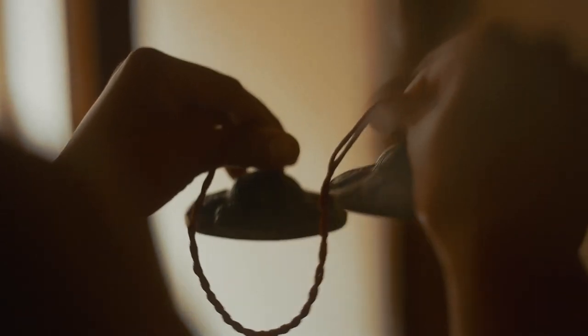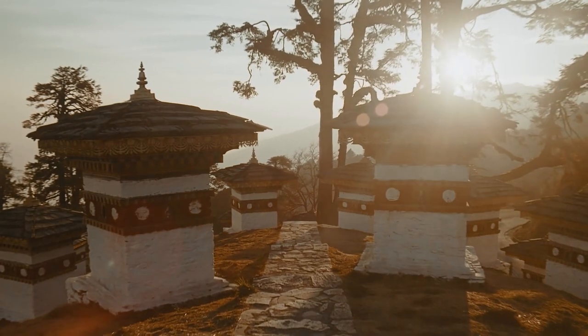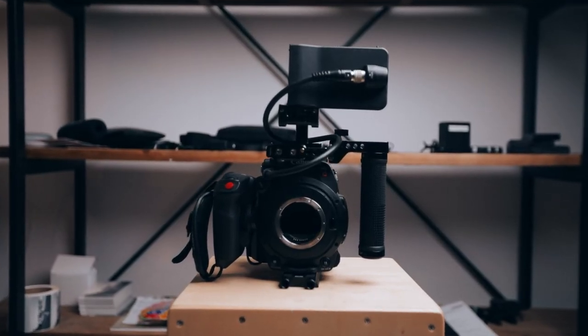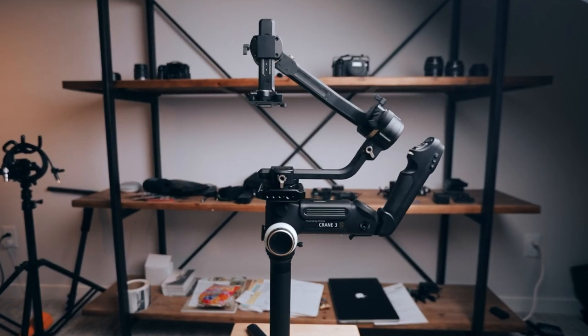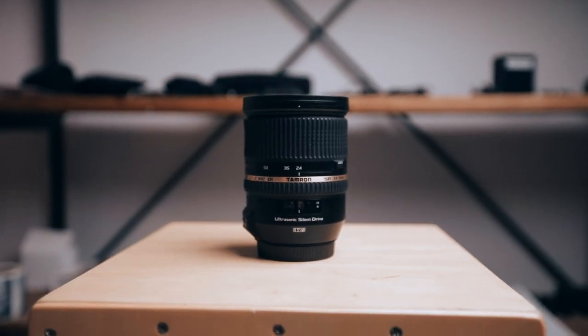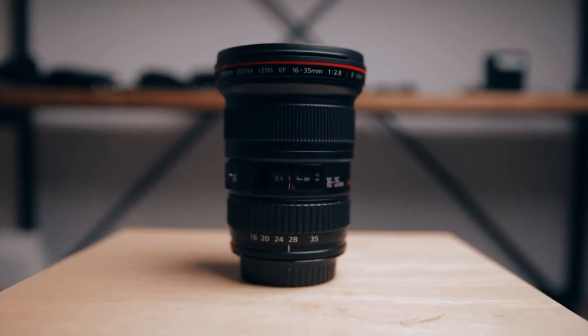They create these super beautiful, ethereal, very dreamy films — they're just so beautifully shot. That's the direction we wanted to go. We shot this primarily using the Canon C200 along with the Zhiyun Crane 3S — that's the new gimbal that holds cinema cameras — along with the Tamron 24-70 G1 F2.8 and the Canon 16-35mm.